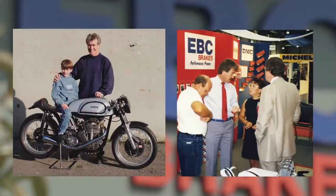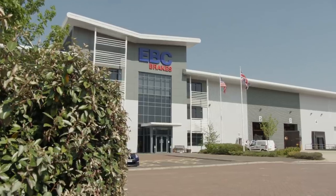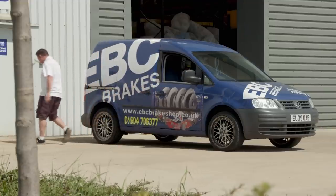EBC was established in 1983 by my father, Andy Freeman. He was passionate about motorcycles. We moved into this building in 2012 — it's a big step forward from where we were. The business has moved on a long way, the products have moved on a long way, but we're still a privately owned, family-oriented business.